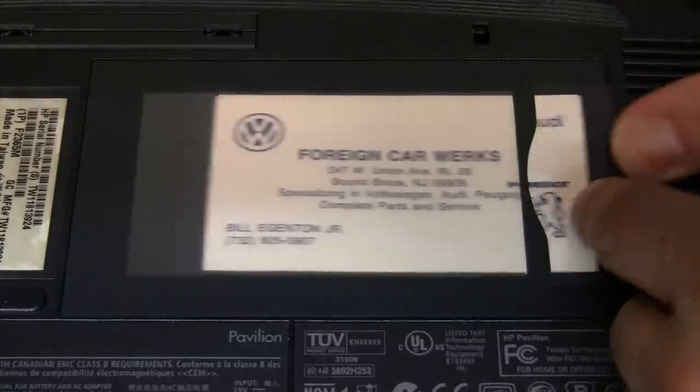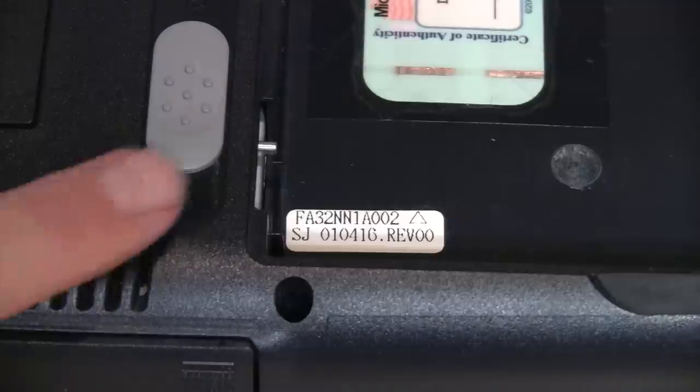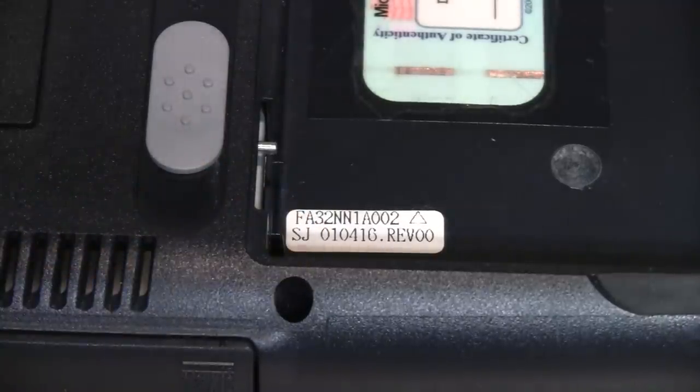Under this trapdoor is the RAM, and under this trapdoor is the mini PCI Ethernet and modem card. The panel on the bottom may look like advertising, but the point is you can remove it and put in your business card or other identifying information so anybody who sees the machine knows who owns it. If you want, you can have that Windows ME product key — I doubt Microsoft cares about it anymore. The production date is 01/04/16, which would be April 16, 2001.